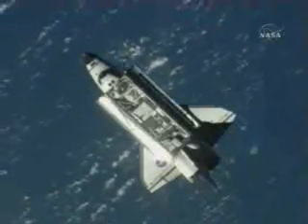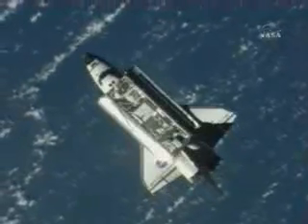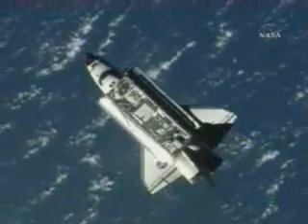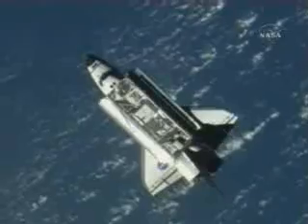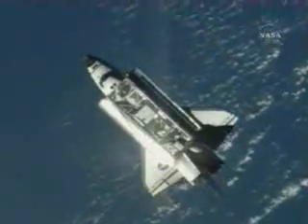Endeavour and the International Space Station approaching the equator. Standby for the initiation of the RPM. ISS copies, Houston. Copy, Clay. Initiating RPM. ISS copies.